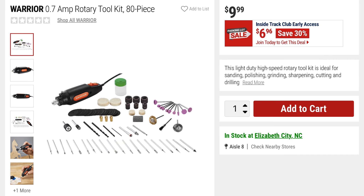From Warrior is the 0.7-amp rotary tool kit — an 80-piece kit with all accessories included. It is corded — from the Warrior brand, let me know if anyone's tried that. It's $6.96 and you're saving 30% off on this kit.